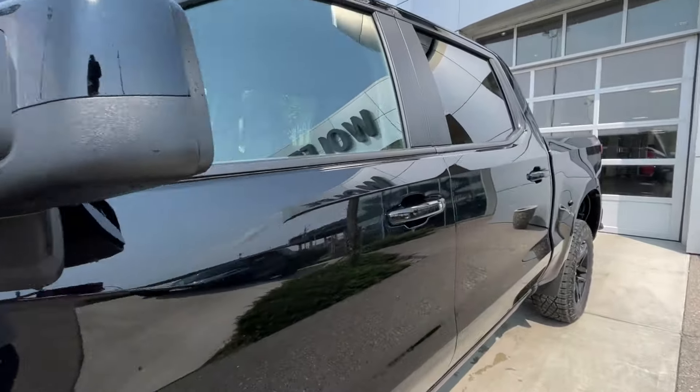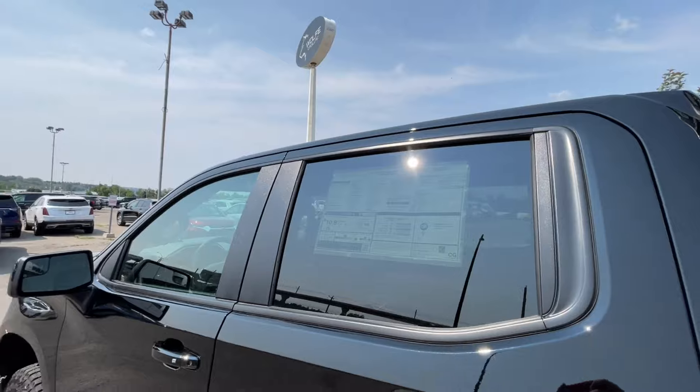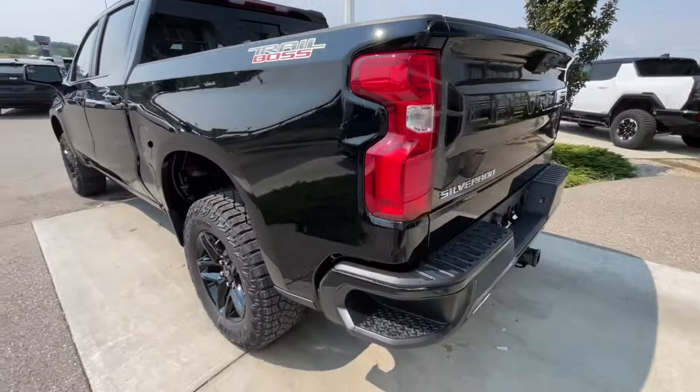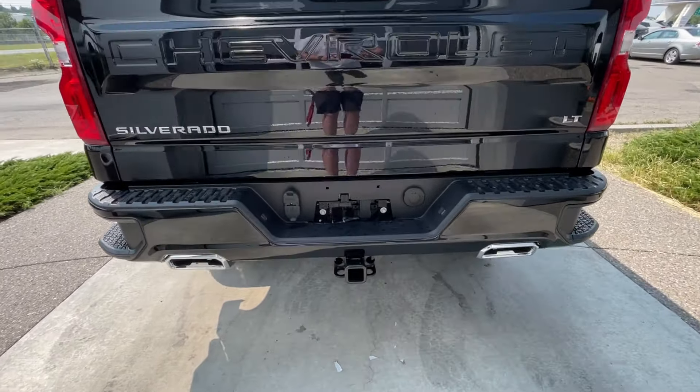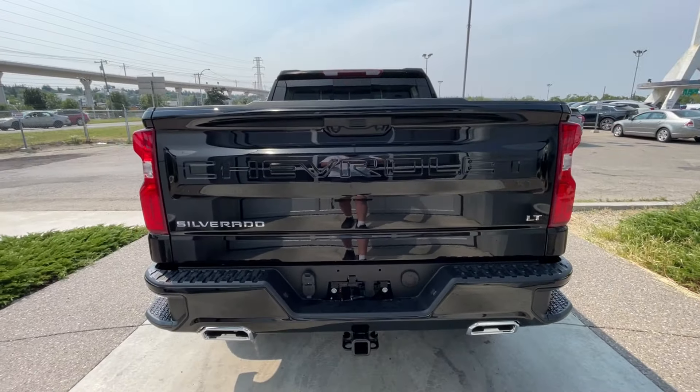Back down the side of the vehicle, this truck is remote-start equipped and has keyless entry, rear-tinted privacy windows with black trim all around, and Trail Boss logos on both sides of the box. Around the back of the vehicle, we have sidesteps built into both sides of the bumper, twin chrome-tipped exhaust, towing package installed, and Silverado and LT badging on the tailgate.